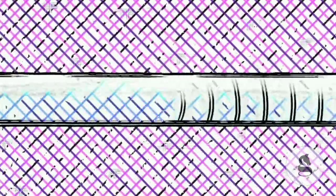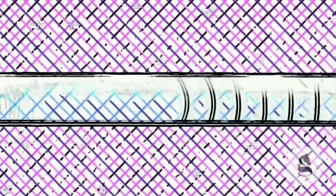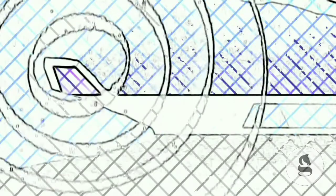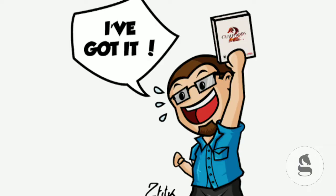The shock wave affects the tunnel and impacts its structural stability. When the train exits, it creates loud noise pollution, affecting wildlife. A solution was needed to control it. The solution came from a Japanese railway engineer, Eji Nakatsu.